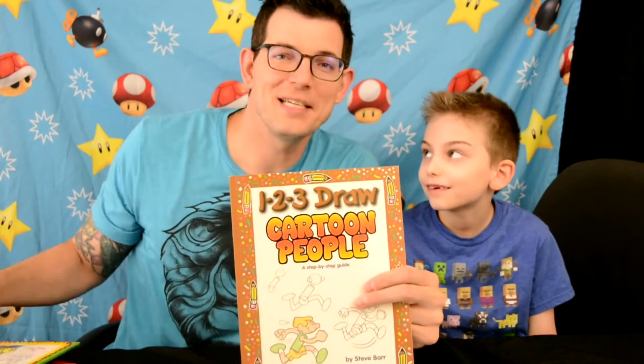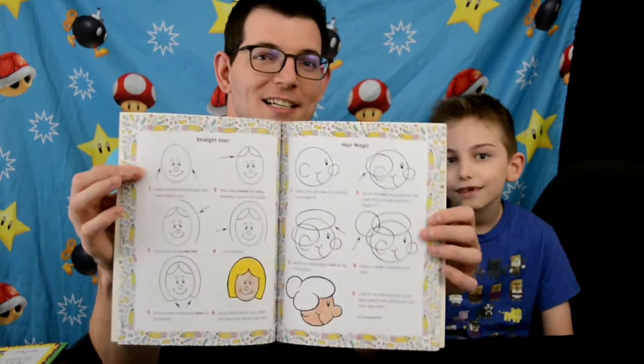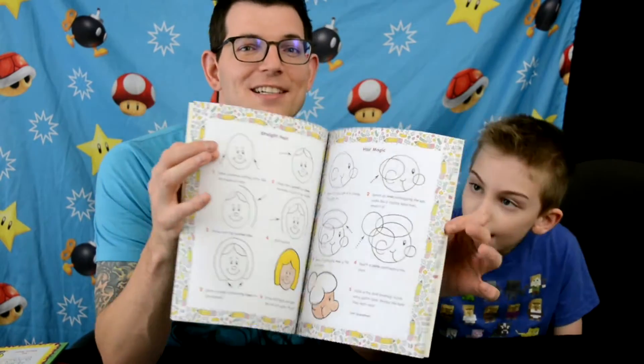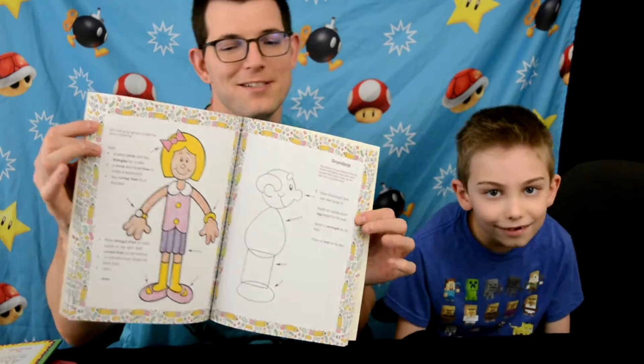By the same people who made Cartoon Cars, this is 'Cartoon People.' This book is great for children like Silas to learn how to draw different faces, shapes of characters, different expressions of cartoon characters, and anything you want to add to a cartoon person.